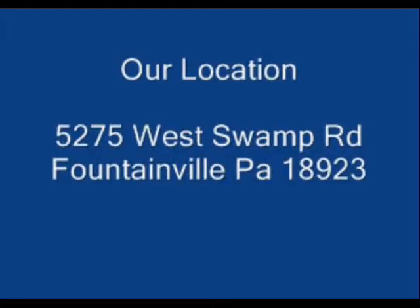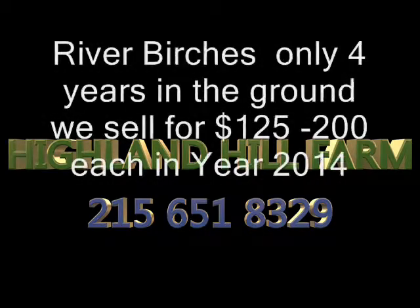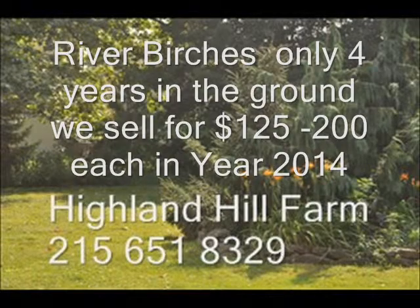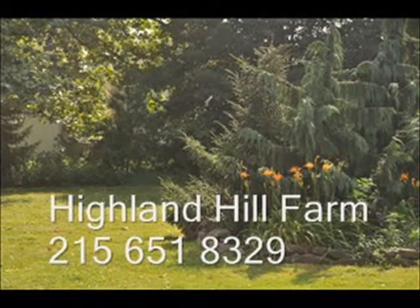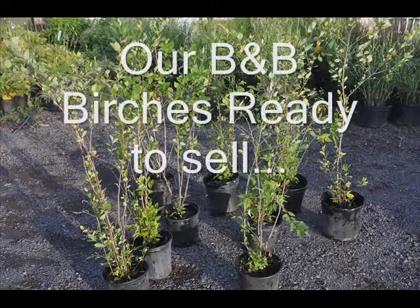Now at Highland Hill Farm we can recommend different kinds of trees for your property. Some of the easy to grow trees are river birches, viburnums, pines, spruces, cypresses, and arborvitaes. So if you have any questions on which trees you might want to try and start with, give us a call.